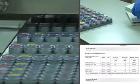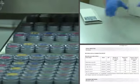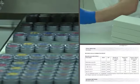Grimas produces for a large number of countries — traditionally, professionally and safely.